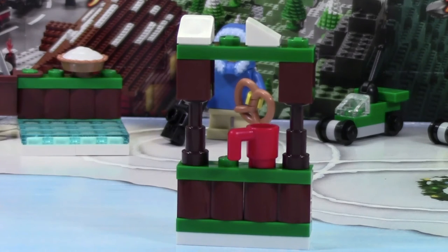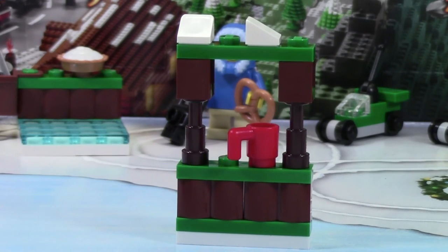Thanks everybody for watching day number 4 of the LEGO City Advent Calendar. Don't forget to check back tomorrow for day number 5.